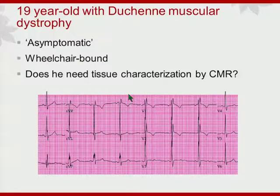This is a fairly rare condition, but I'll take you through this in terms of tests that we currently use and where tissue characterization can make a tremendous difference. Duchenne muscular dystrophy is a genetic disorder that affects muscle and the heart is involved as well. The patient is quote-unquote asymptomatic, but wheelchair bound, so he's not going to say he gets short of breath walking upstairs. The question is: does he need tissue characterization? A very universally available test is the electrocardiogram.